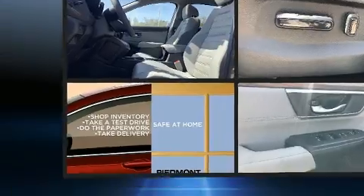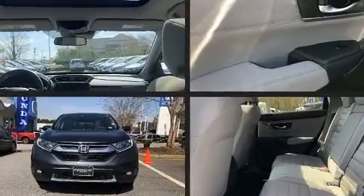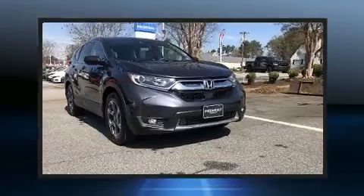Come test drive this 2017 Honda CR-V with less than 30,000 miles on the odometer. This four-door sport utility vehicle prioritizes comfort, safety, and convenience. Under the hood, you'll find a four-cylinder engine with more than 170 horsepower.